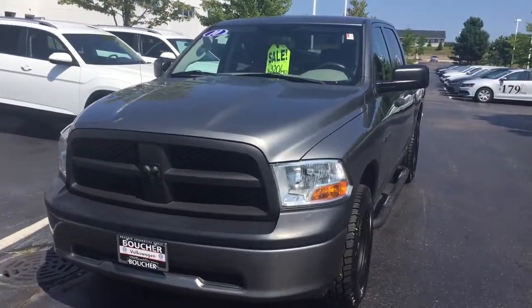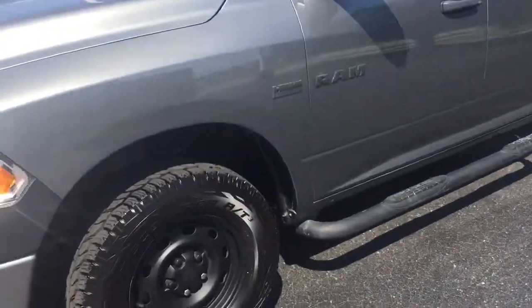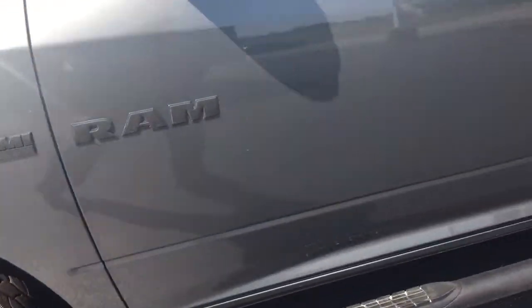Here's our 2010 Dodge Ram 1500. It's got a Hemi V8. We put new brakes on it all the way around, and it does have a clean Carfax report.